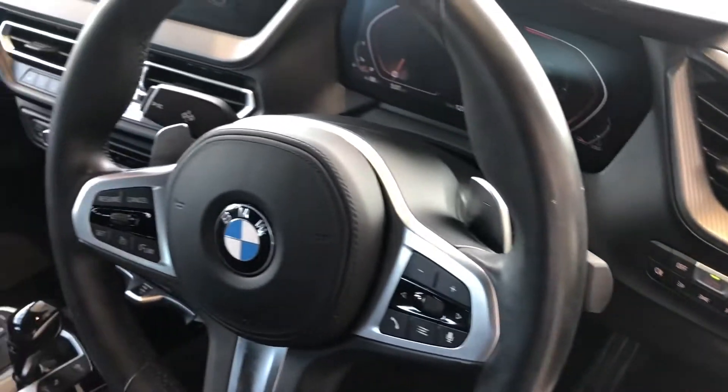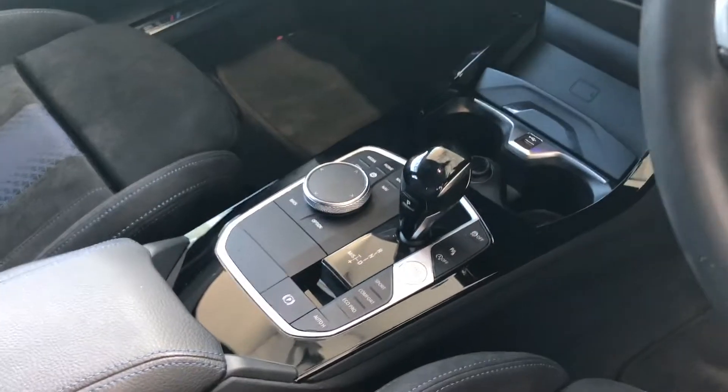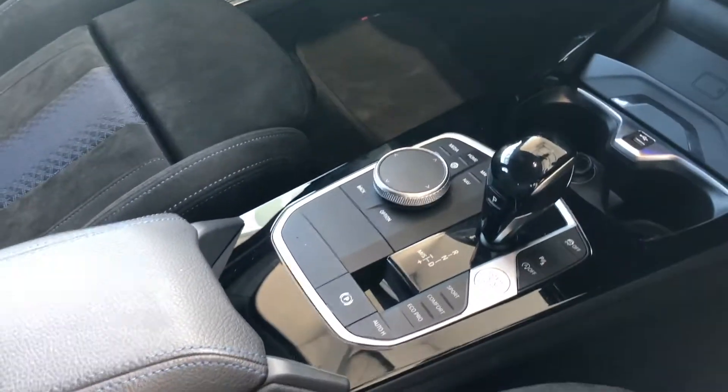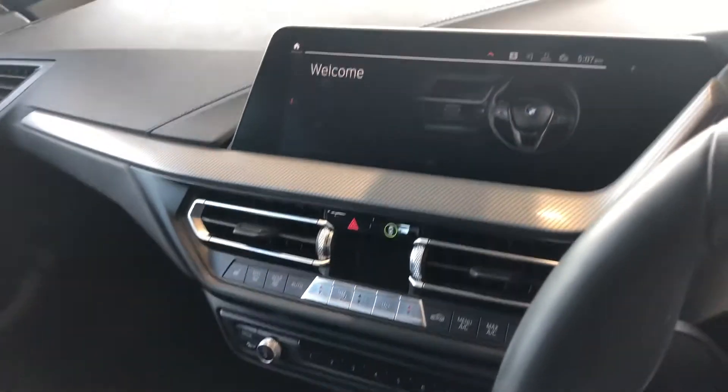Auto lights and auto wipers are included. The auto gearbox comes with different driver modes: sport, comfort, and eco pro. On the screen you've got sat-nav, Bluetooth for your phone, and DAB radio. It also has heated seats in the front.